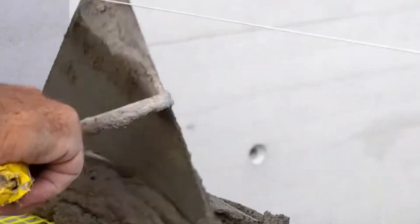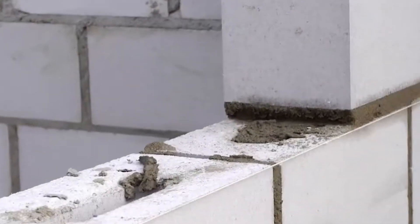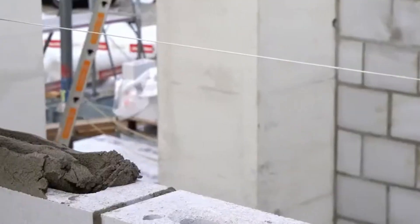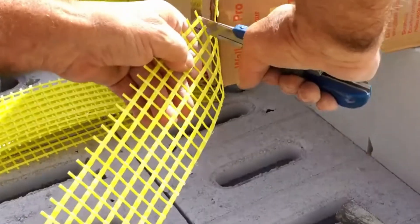Meet the Wall Grip, the invisible hero behind stronger, smarter walls. Designed for use with aerated concrete blocks, Wall Grip transforms ordinary masonry into a high-performance structure. It tackles two major construction flaws — cracking and weak joints — by boosting both compressive and tensile strength. That's a game-changer, especially in earthquake-prone zones. Its core is reinforced with fiberglass, shielded by a unique coating that resists both acidic and alkaline conditions. Wall Grip stays tough where other materials fail. It's also fire-resistant like steel, easy to cut on-site, and won't wear down or erode your wall joints over time. Forget messy reinforcements or complicated installation — just add Wall Grip in every third layer, and you're building smarter from the ground up.